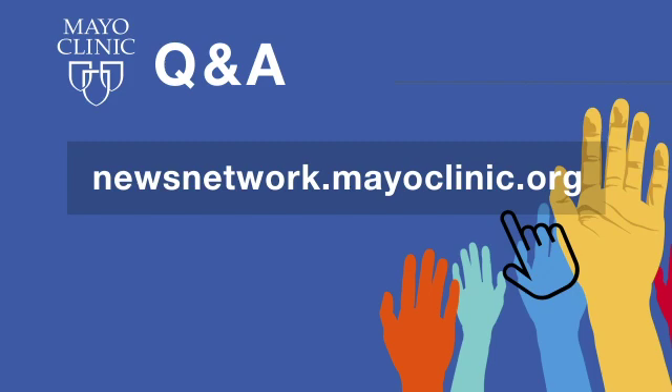Mayo Clinic Q&A is a production of the Mayo Clinic News Network and is available wherever you get and subscribe to your favorite podcasts. To see a list of all Mayo Clinic podcasts, visit newsnetwork.mayoclinic.org, then click on podcasts. We hope you'll offer a review of this and other episodes when the option is available. Comments and questions can also be sent to the Mayo Clinic News Network at mayo.edu.